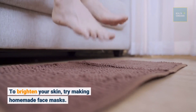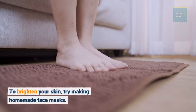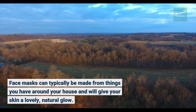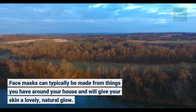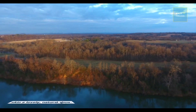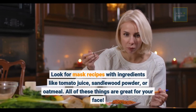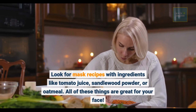To brighten your skin, try making homemade face masks. Face masks can typically be made from things you have around your house and will give your skin a lovely, natural glow. Look for mask recipes with ingredients like tomato juice, sandalwood powder, or oatmeal. All of these things are great for your face.